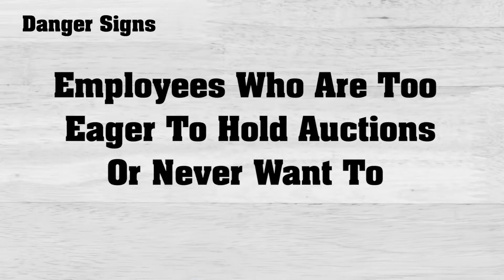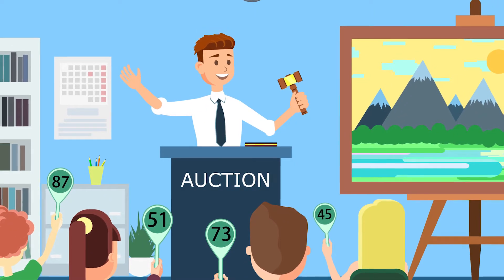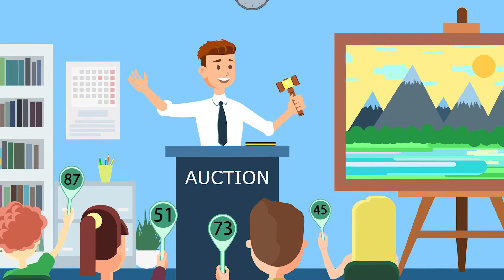Employees who are too eager to hold auctions or never want to have an auction. Basically, these embezzlers are taking money from those customers who are often required to pay in cash.